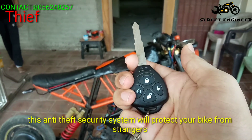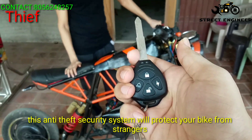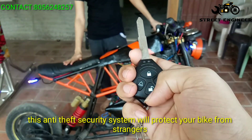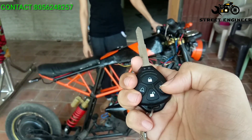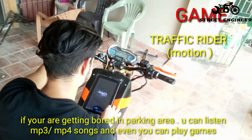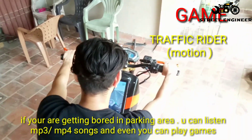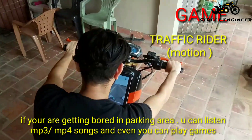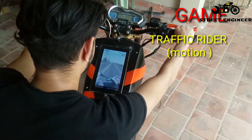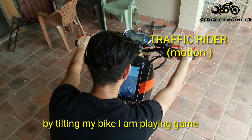This anti-theft security system will protect your bike from strangers. If you feel bored in parking area, you can listen MP3, MP4 songs and even you can play games. Here I am playing Traffic Rider — by tilting my bike, I am playing the game.